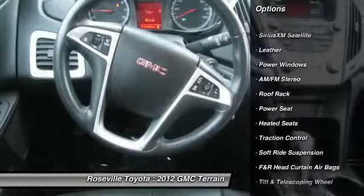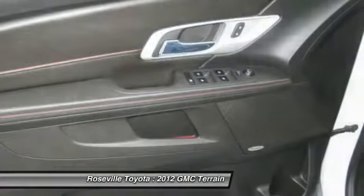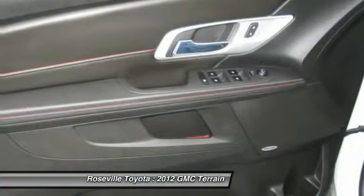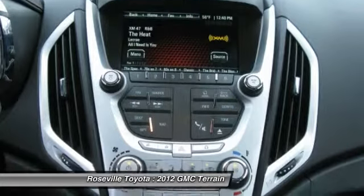Heated seats, traction control, anti-lock braking system, stability control, navigation system, dual front airbags, alloy wheels, front air conditioning, Bluetooth wireless data link for hands-free phone, power steering.